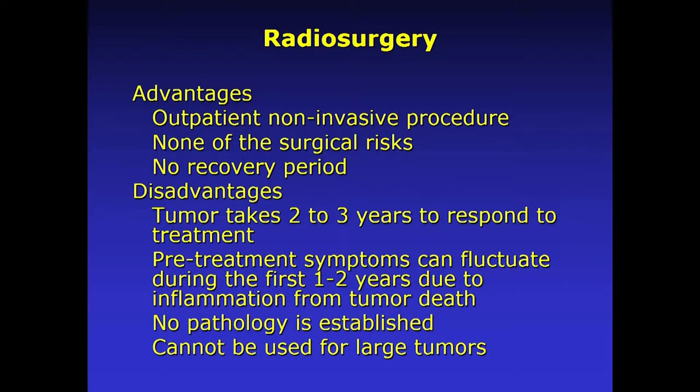The advantages of radiosurgery: it's an outpatient, non-invasive procedure with no recovery period and none of the surgical risks. One of my patients was a Stanford gardener who was planting flowers on the day of her treatment. We called her up, she left her flower pots on the sidewalk, came over, got her treatment for her acoustic neuroma, and an hour later was back planting flowers. That's the primary advantage — it's just outpatient and non-invasive.